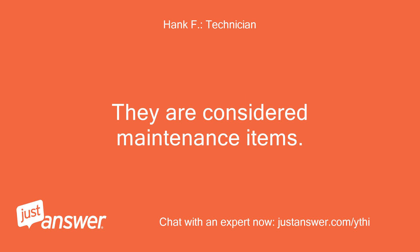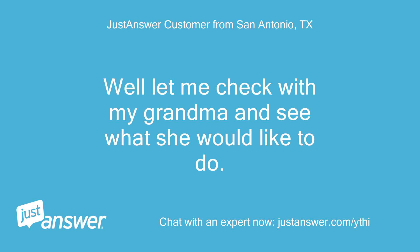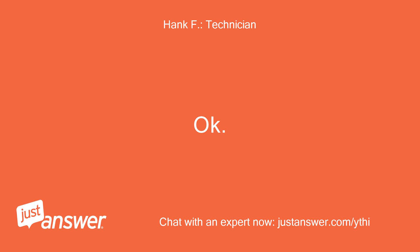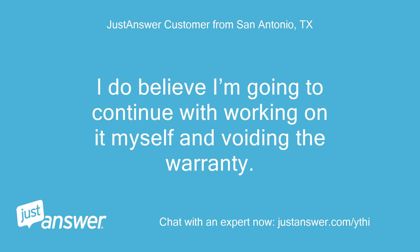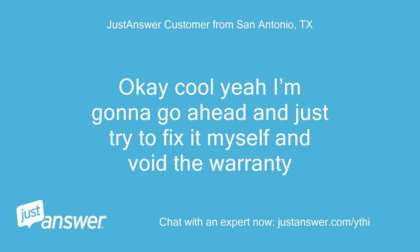Batteries and oil changes are considered maintenance items and are not covered under warranty. Oh okay, perfect. Well let me check with my grandma and see what she would like to do. Is the transfer switch covered under the same warranty, just out of curiosity? Yes, the transfer switch is part of the system and falls under the same warranty. I'm going to go ahead and try to fix it myself and void the warranty.